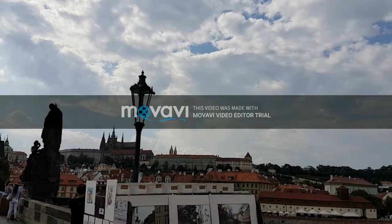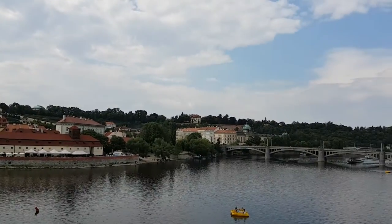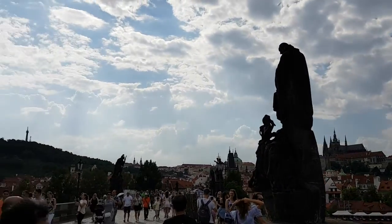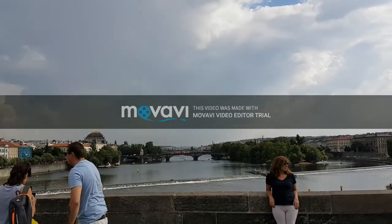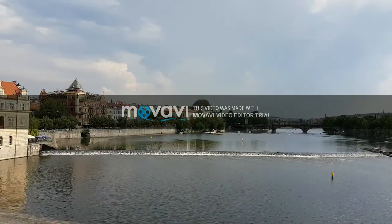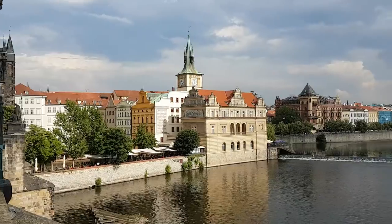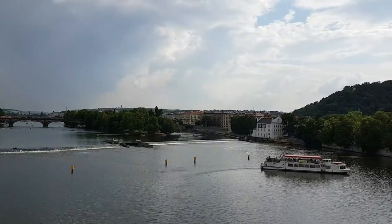Hello and welcome to the Charles Bridge. Charles Bridge is the oldest stone bridge in Europe. It had been constructed from 1357 to 1400 until 1841. This was the only bridge to connect the old streets of Prague. It also played a very important role as the trade route between the east and west zones of Prague.